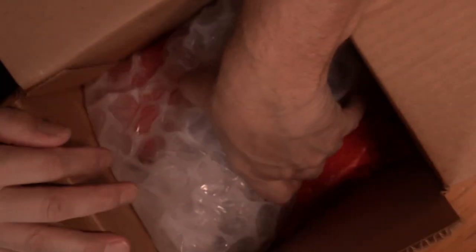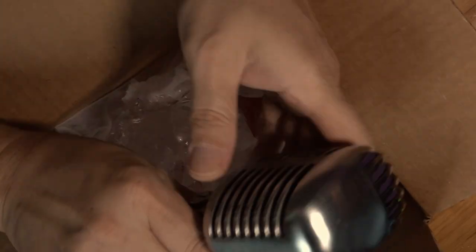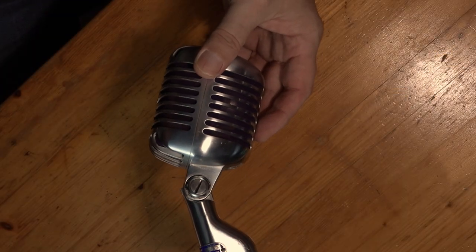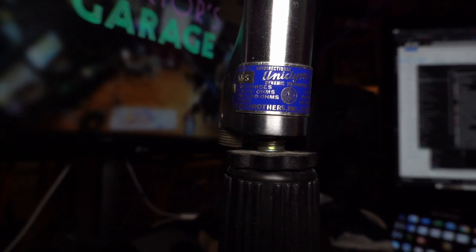Green bubble wrap... and we get down to — oh, this is it, right here. Look at this beauty. This is the Shure 55S microphone. A microphone built in 1954. This particular example has a serial number — 5424 — which would probably mean it was the 24th mic built in 1954. It says 'Shure Brothers Incorporated, Chicago, USA.' I am a native Chicagoan.